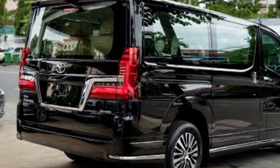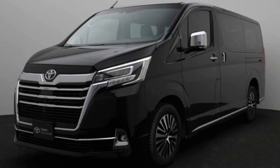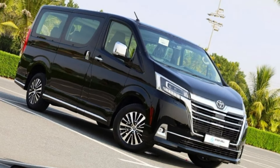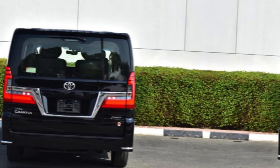A spacious cargo area makes this vehicle perfect for long road trips or everyday errands. The Toyota GranVia 2024 is a true masterpiece that blends luxury, technology, and practicality seamlessly. If you're in the market for a vehicle that offers an unparalleled driving experience, this might just be the one for you.